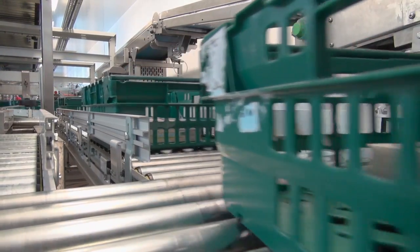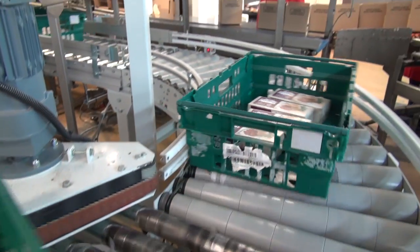Our old system didn't have any accumulation — it was just a series of conveyors, so once one bit stopped, everything stopped. The idea was to replace it with new equipment so they could get a higher flow of product through the area and handle the trays.